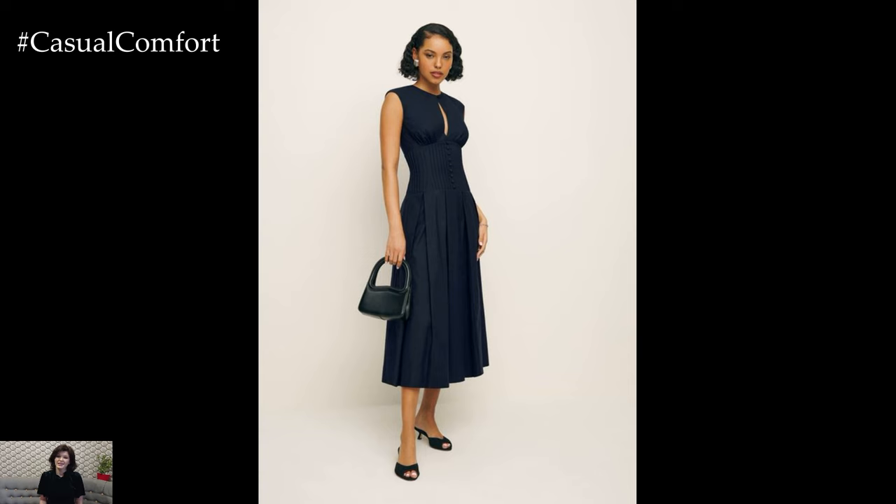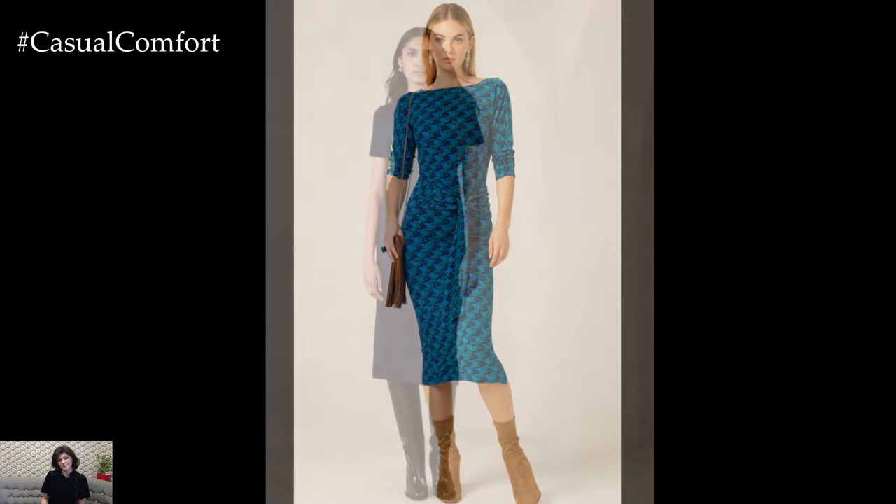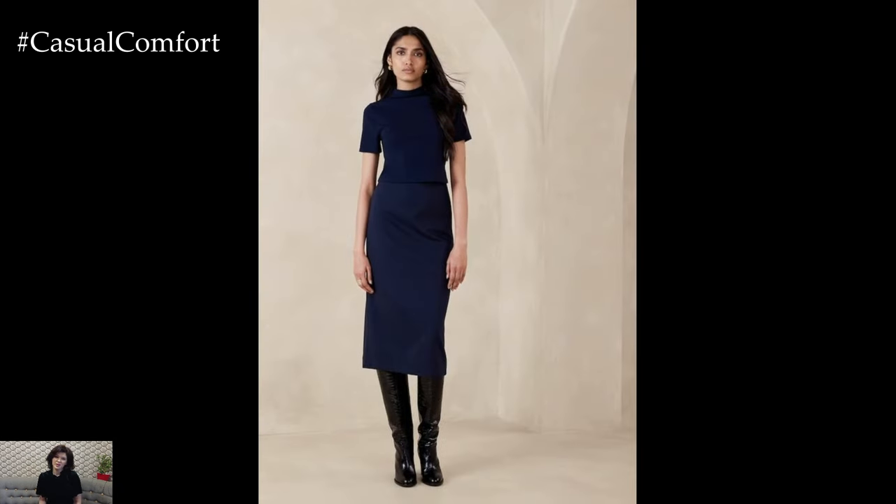Pair the dress with heeled ankle boots or classic pumps, and add a belt to accentuate your waist. The midi dress is perfect for creating a polished look that transitions seamlessly from day to evening.